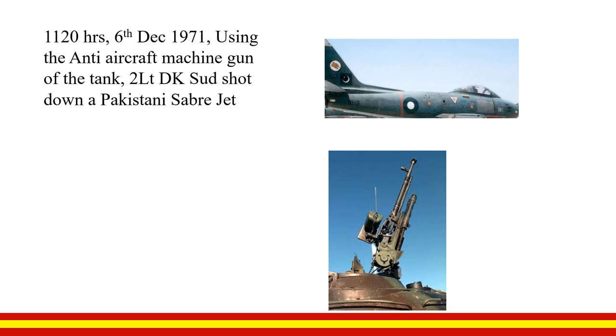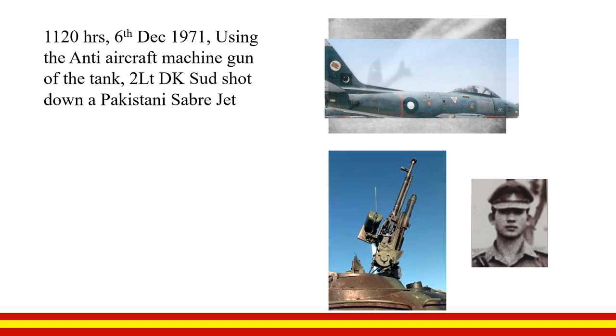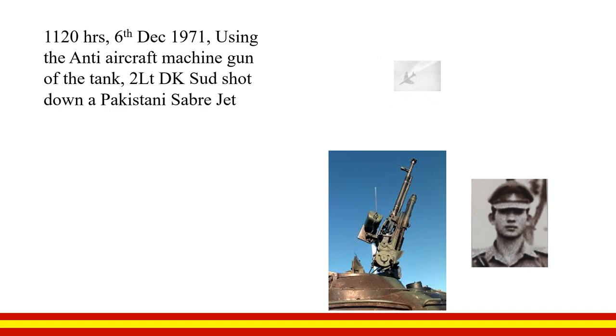On 6 December 1971, 2nd Lieutenant D.K. Sudh, using his tank's anti-aircraft machine gun, shot down a Pakistani F-86 Sabre jet, which was seen crashing down.